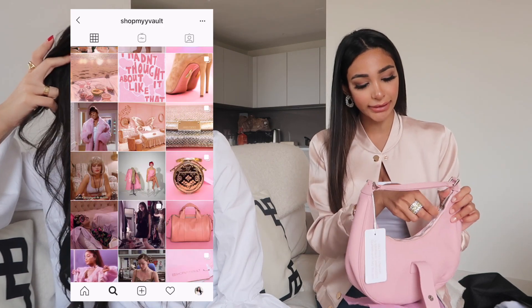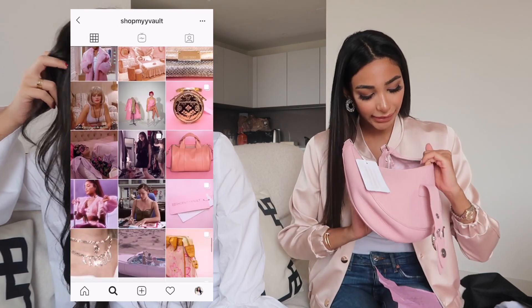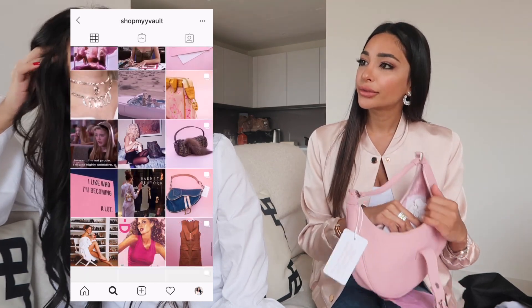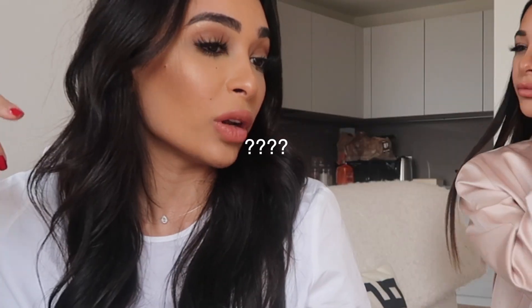If you're interested in selling anything you've got that's designer or vintage, they will do that for you — they're a great place to sell. It's really clean inside. They also had a really nice Louis Vuitton Papillon — a mirror bag in gold — and I was like, I want that, but I think it's sold out.